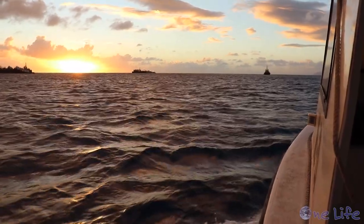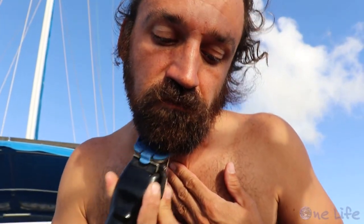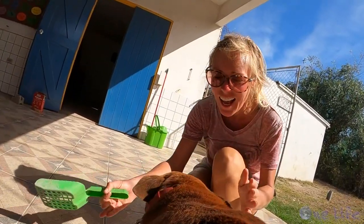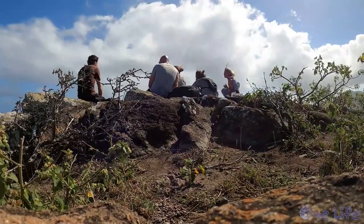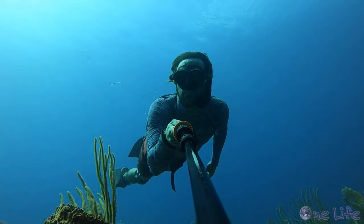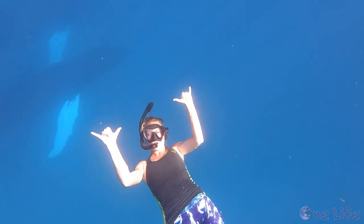If you missed our last video, you should definitely go check it out. We went for an epic night dive, Gary finally decided to shave, and we volunteered at the local animal shelter. We met some friends for a little hike and had the most fun celebrating my birthday. But the best part? During a free diving session we had some unexpected visitors — humpback whales.